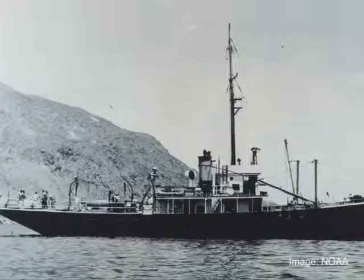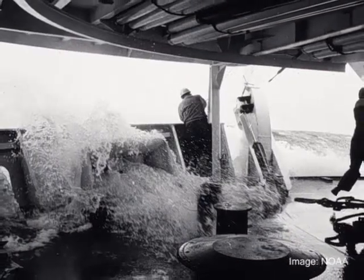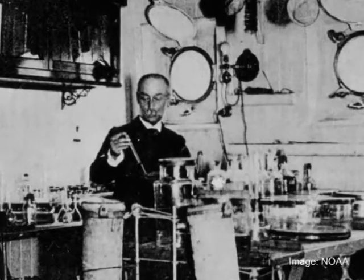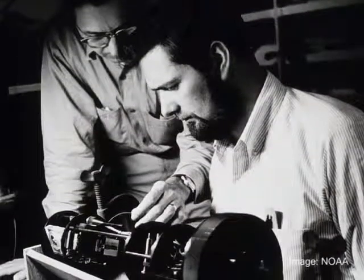In the past, most of our knowledge about the ocean came from shipboard measurements. However, this method only gave us brief snapshots of ocean conditions.